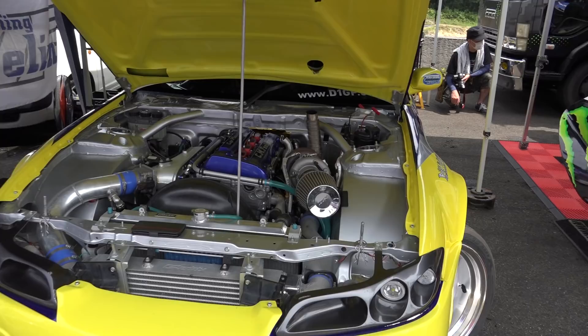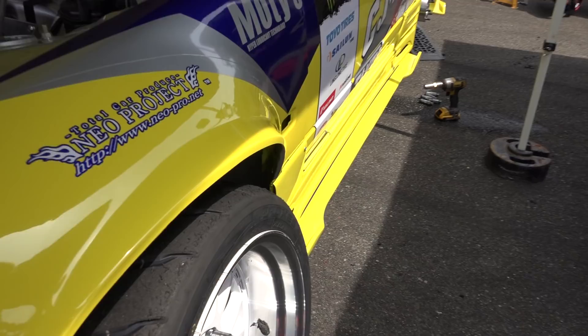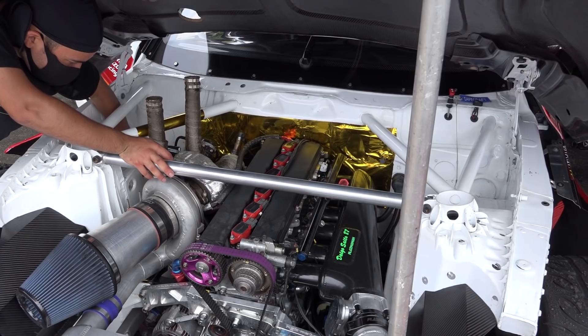He runs the variable valve timing SR20 and has the full 326 Power kit, and it even uses the 326 Power extended alloy wheel nuts. So even though this is a fairly stance-looking car, it still performs pretty good.